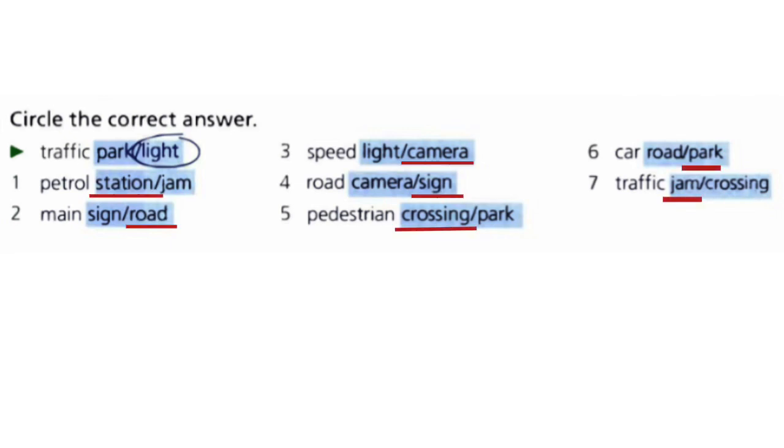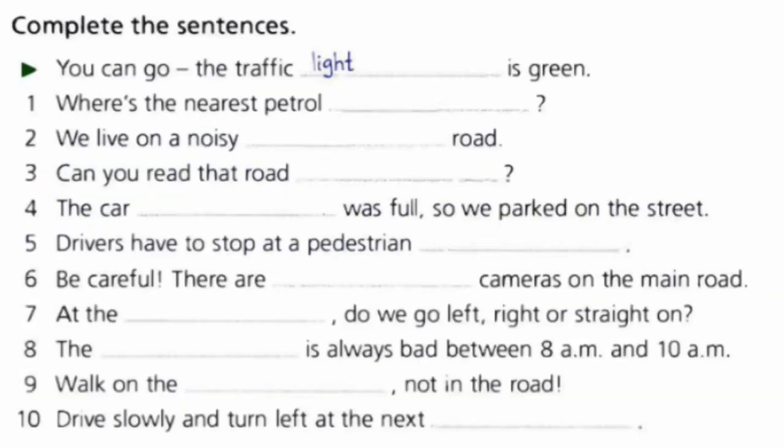Let's see: traffic lights, petrol station, main road, speed camera, road sign, pedestrian crossing, car park, traffic jam.